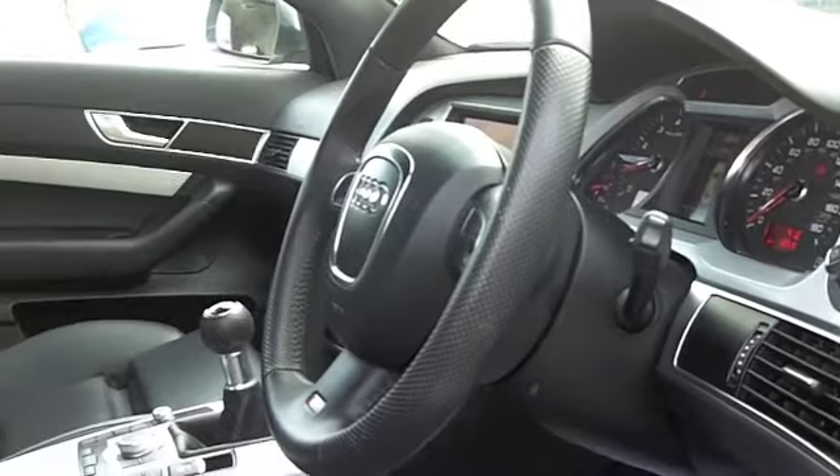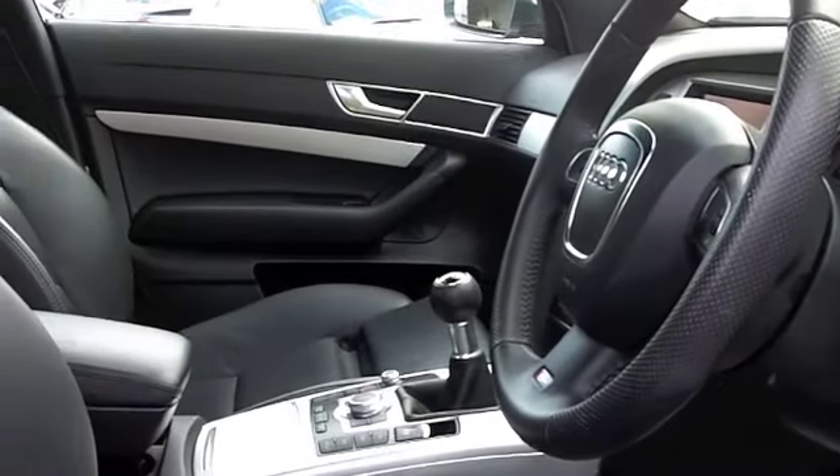Your front seats are heated. You may not want those this summer, but come the winter, that's going to be a real benefit.